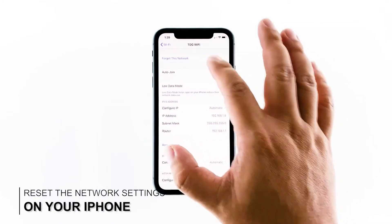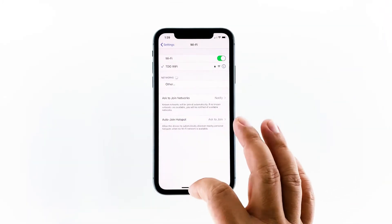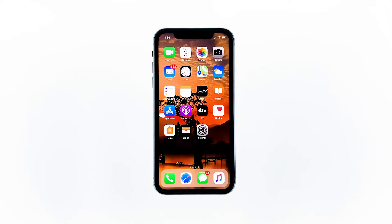Second solution: reset all network settings on your iPhone XR. After making sure that the problem isn't with your network device, the next thing you have to do is refresh all network or wireless services on your iPhone XR. You can do so by resetting all network settings. Don't worry, none of your files will be deleted. Here's how it's done.